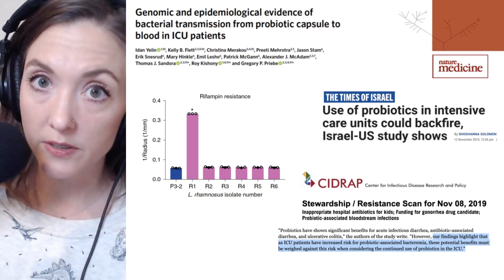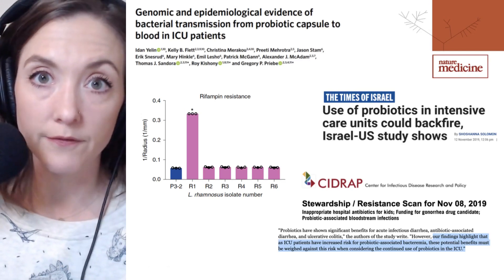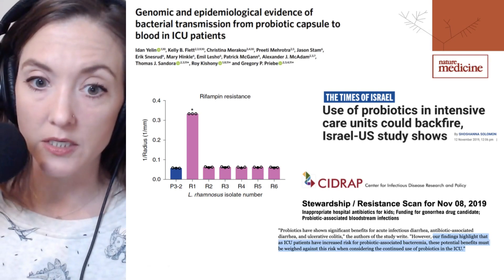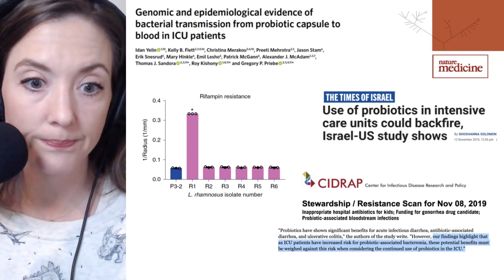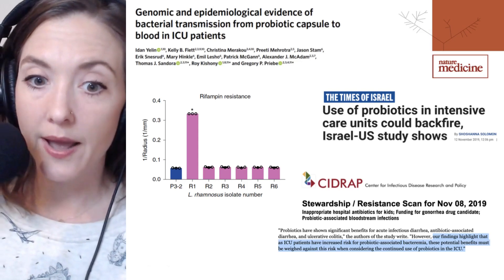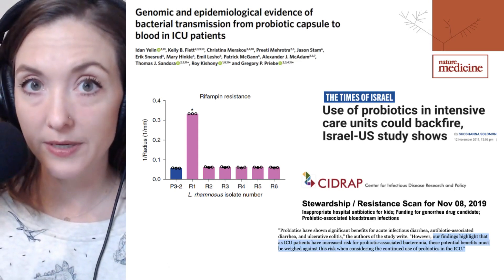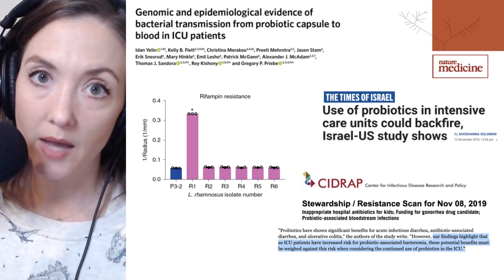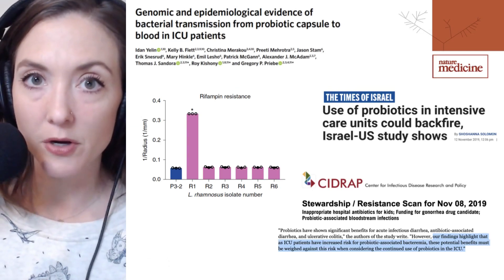There's plenty of work to be done here, and we'll keep you updated on future Microbial Minutes sessions. Be sure to subscribe and ring the bell to enable notifications so you'll know when we post a video. Today we've heard how probiotics may be linked to bacteremia in ICU patients. Thank you for listening, and thank Ray Ortega for production. I'm Julie Wolf, and I'll be with you next time on Microbial Minutes.